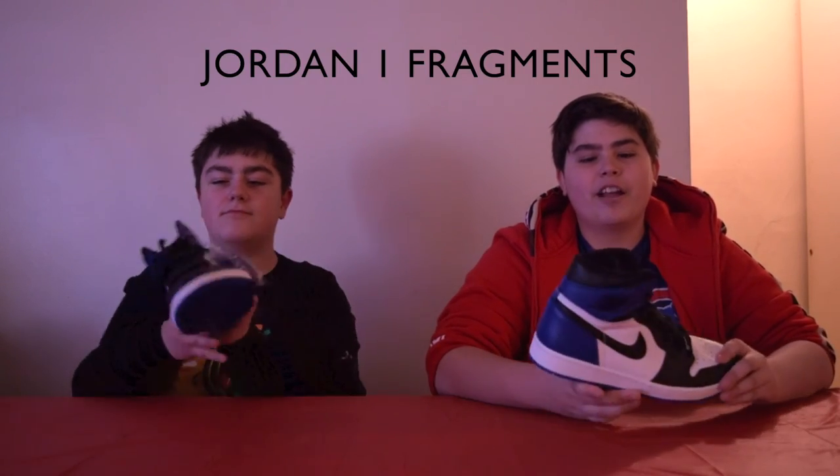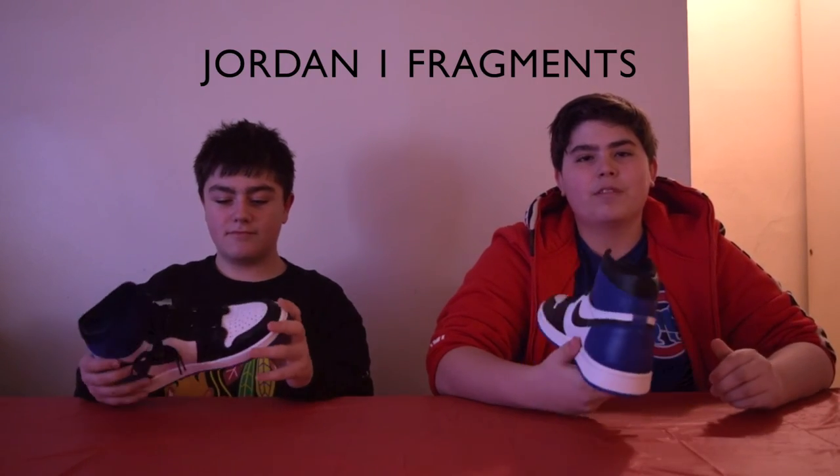These are the Jordan 1 Fragments. This is probably my favorite Jordan 1 silhouette of all time. My favorite touch is the little Fragment symbol right there — without that it would be pretty much a Jordan 1 Royal, but with it, it just makes it pop even more. It's deadstock, which is really good, so this shoe is worth a lot. It's just so clean and classy — a simple shoe that just speaks for itself.